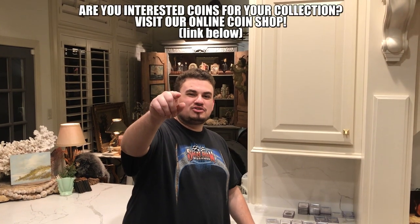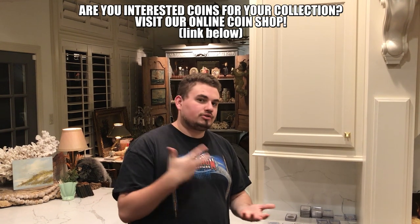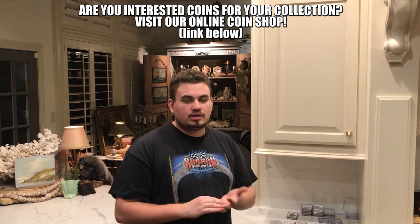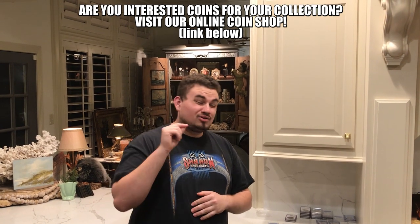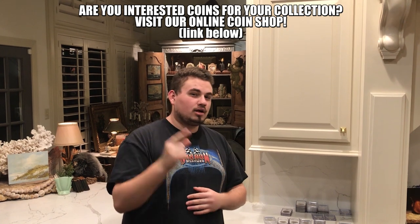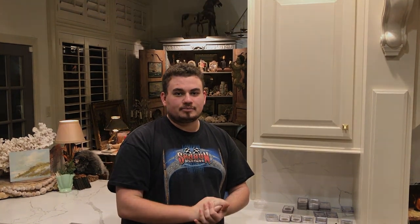Are you guys enjoying today's video so far? If you are, please leave a like and comment your thoughts about coins under a thousand and coins over a thousand — what's your experience with those if you sell or collect them? Subscribe if you're new; new videos every week. Go check out our website if you're interested in any of the coins we have today, and our new Freedom Coin Show Podcast — link down below. Let's get back to today's episode.